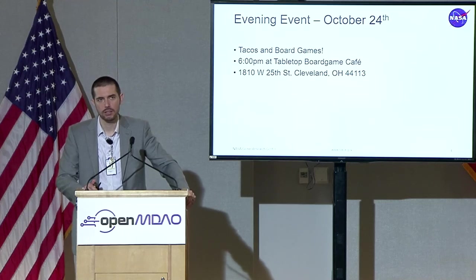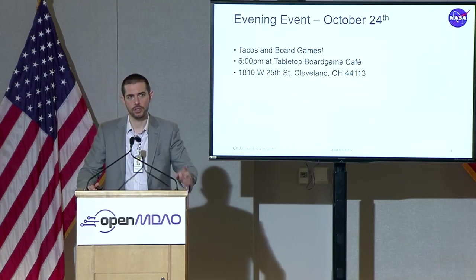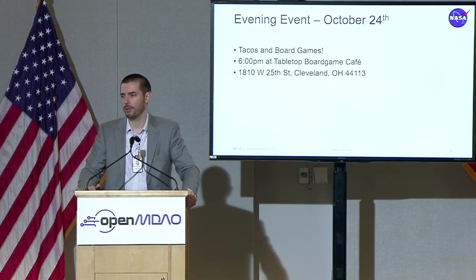After that, for those of you that signed up, we are going to head over to Tabletop Board Game Cafe from 6 to 9 PM. I'll bring this slide up again later so you guys can see the address and whatnot. It's going to be a great time.